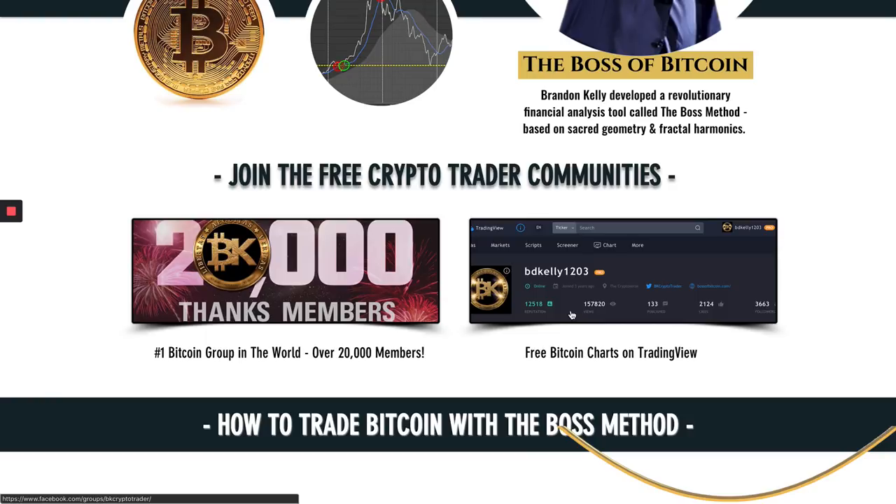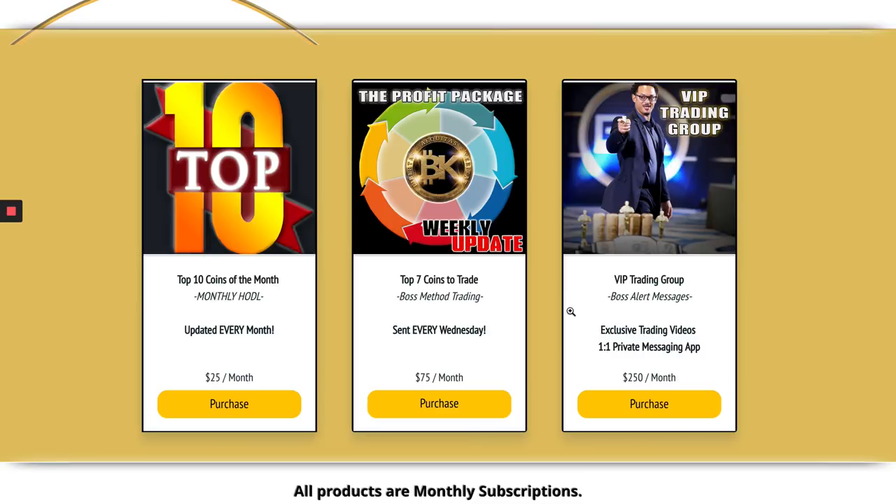One of the top traders in the game. We do have the products and packages available — top seven coins to trade, the profit package. Litecoin is not on that list this week, and again, I think that's because it's probably going to take two weeks — middle of April — for LTC to pop again. But it more than likely will be on the top 10 coins when I release that next week. So look for LTC in April. And if you want to put down two and pick up six like a boss, jump on over into the VIP trading group — boss alert messages — where you get your updates from me every other day.